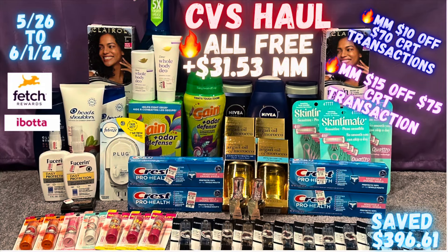Hello everybody and welcome back to Shanika Owens TV. In this video I will be sharing my CVS haul for the week of 5/26 through 6/1. CVS is not busy but there are some really good money maker deals. I did a total of five transactions and everything came out to be free and a $31.53 money maker. I saved $396.61 between all five transactions, plus I have some $10 off $70 CRT transactions that are money makers and my $15 off $75 CRT transaction is also a money maker — so all five transactions were money maker transactions.